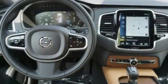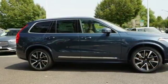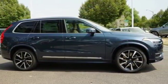Built to make your life easier, safer, and better — it's the Volvo way. There's even more to see in person. Take it for a test drive today.